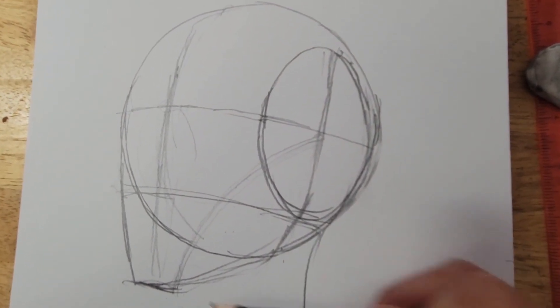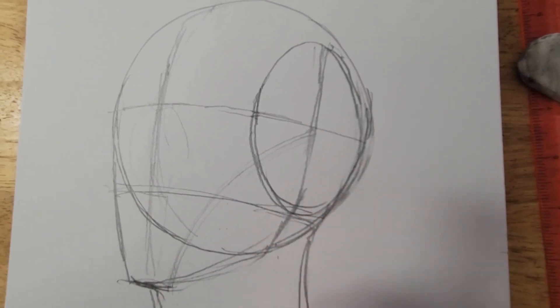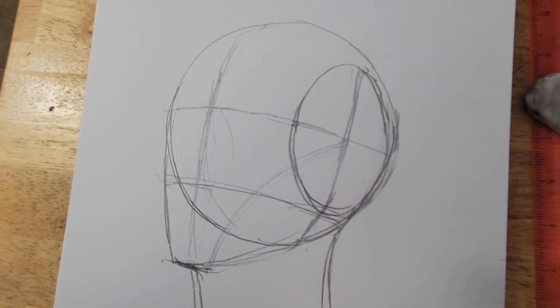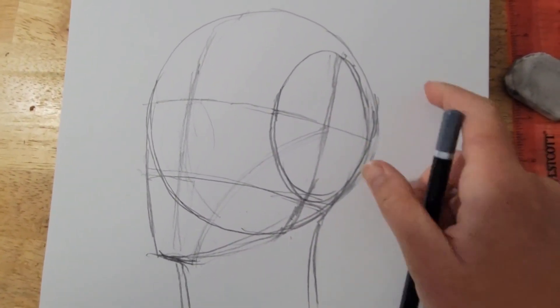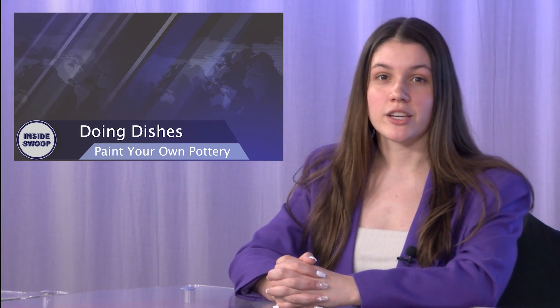And the neck. And that's basically the Loomis Head Method. It's not completely proportionate, but that's what all the steps are. Jennifer Gould, Inside Swoop. If you enjoy pottery but prefer painting over the actual sculpting, then Doing Dishes is the place for you.